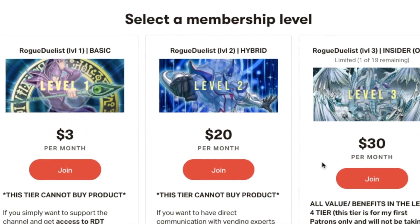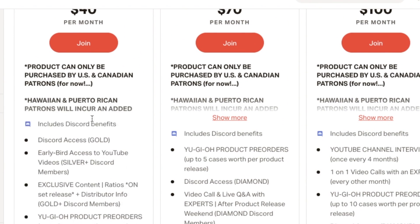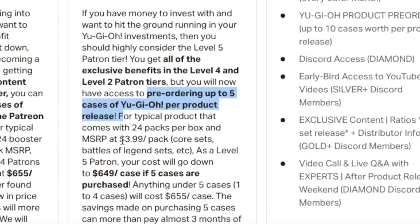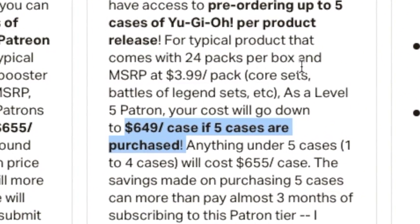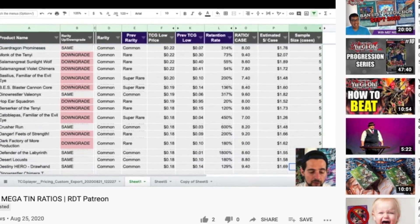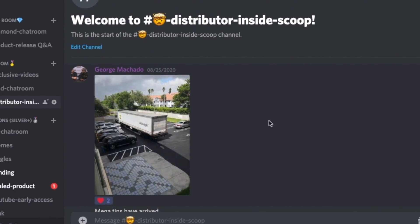James here with Rogue Duelist Trade. In partnership with ProPlay Games, we have started the very first Yu-Gi-Oh! Investments Patreon. On this Patreon, you'll have access to near wholesale rates on Yu-Gi-Oh! product, as well as key advice and information on the newest releases. Get distribution-like connections on the newest product as low as $649 per case. Not to mention exclusive perks including Q&As and product ratio videos on release. No matter which tier, our goal is to help you make a successful side business out of Yu-Gi-Oh! Spots are limited — check out our Patreon today in the link below.